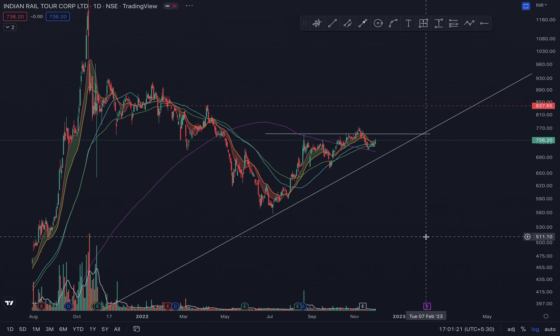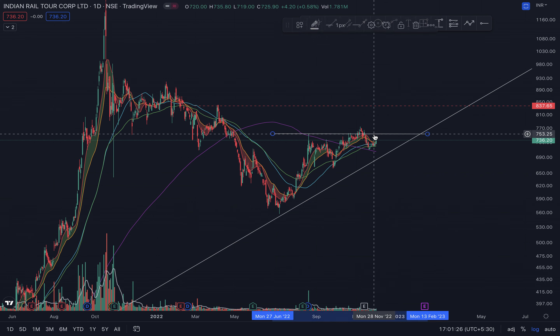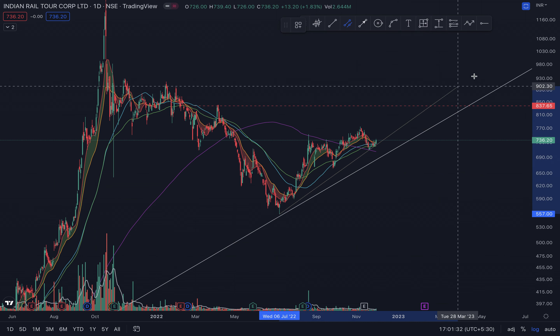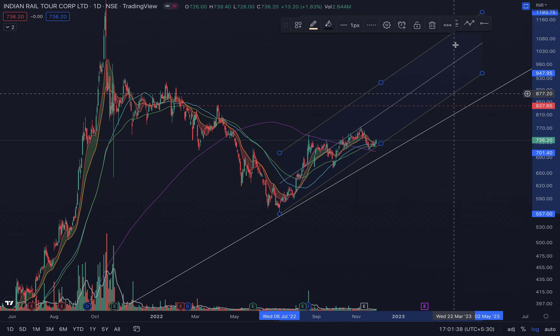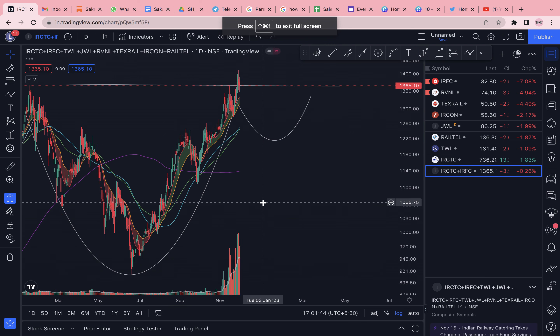IRCTC has been sort of the weakest of this group. It's bullish above this line. You could probably say that IRCTC might travel in this channel going forward.